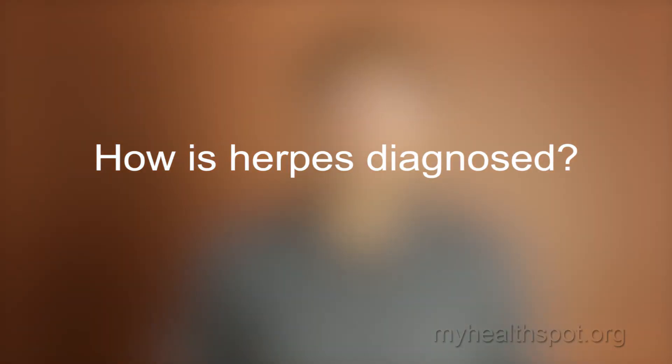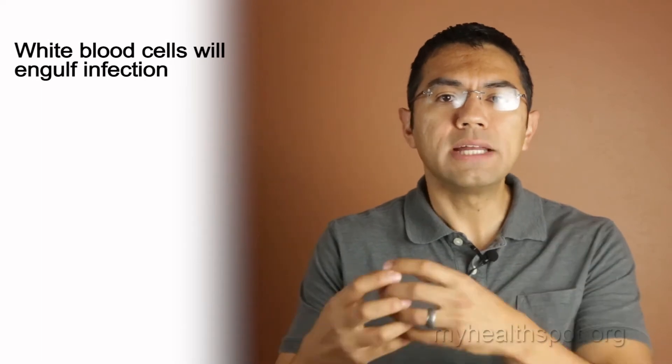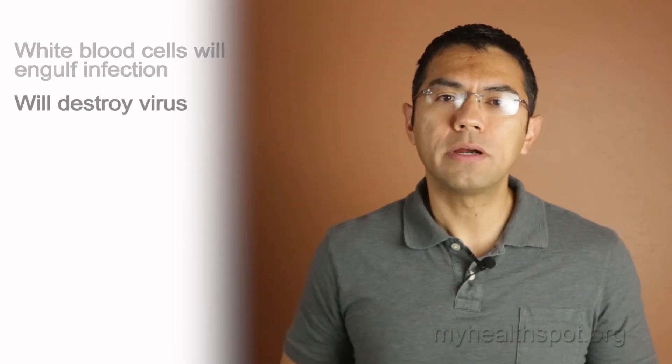So how is herpes diagnosed? Before going on to the diagnosis of herpes, it's important to understand how our immune system fights off infection. Whenever a bacteria or virus enters into our circulation, the white blood cells will attack the infection by engulfing it, and in a similar way to digestion, will actually break the virus apart.